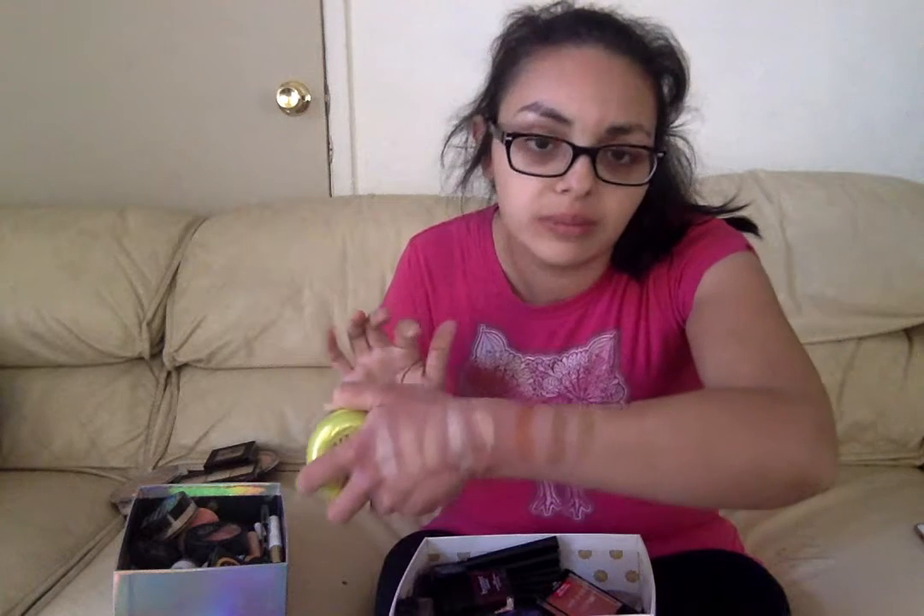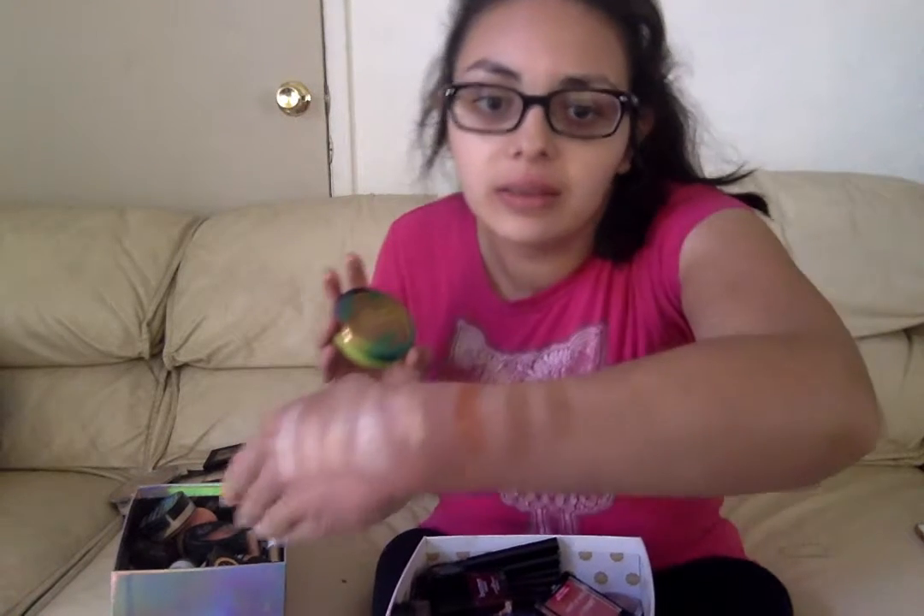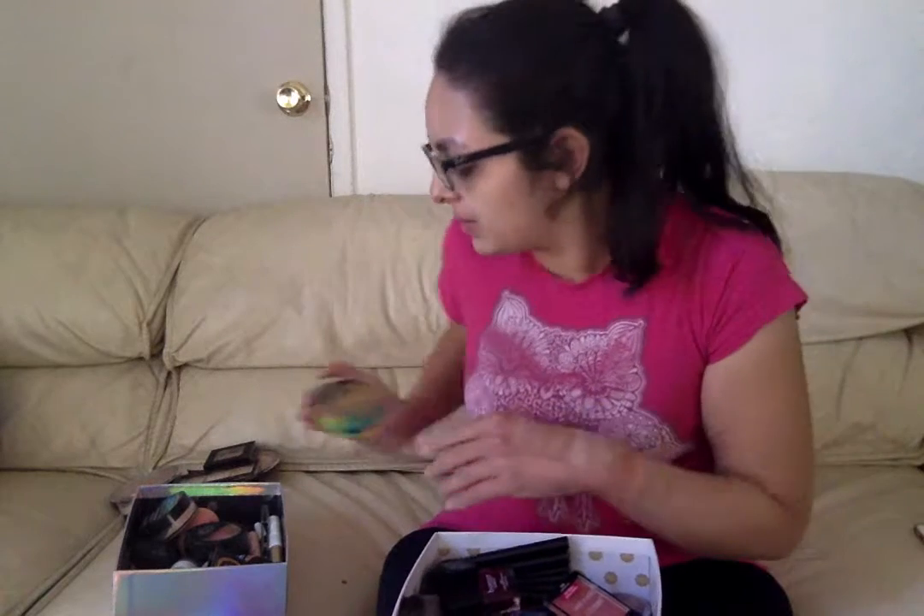Then I have the Butter Bronzer, which is for medium skin tones. They did come out with a lighter shade but it was so powdery. This one smells so good - it used to give me a headache but I'm used to it now. I love it.